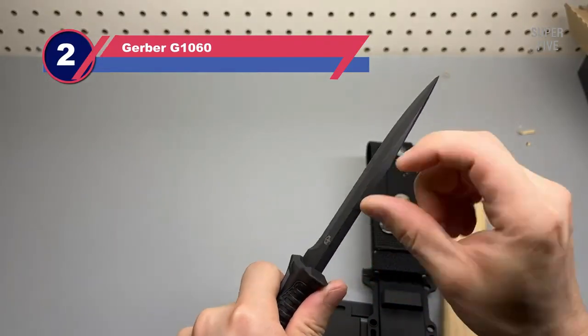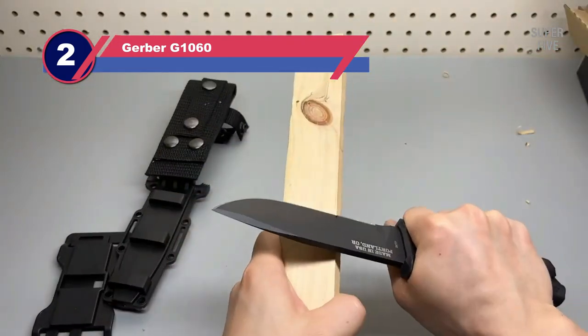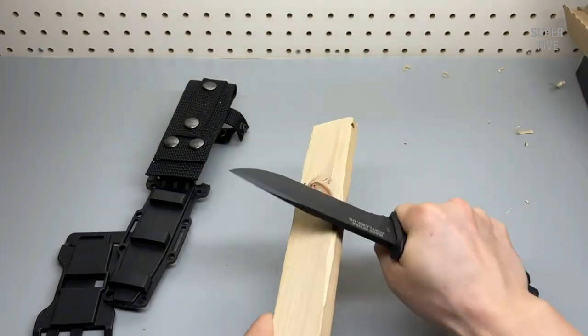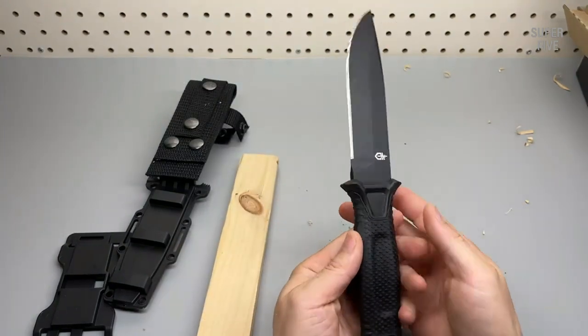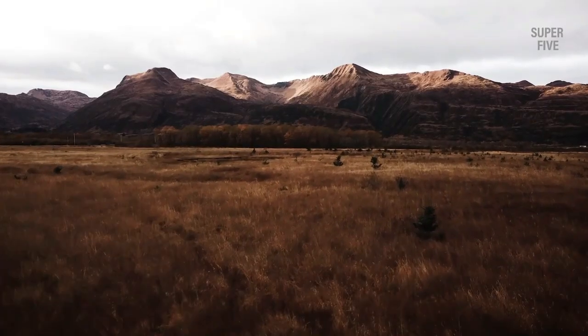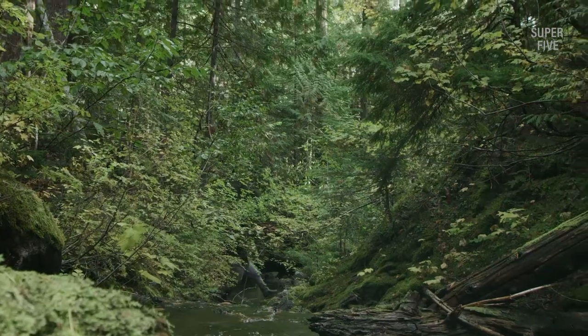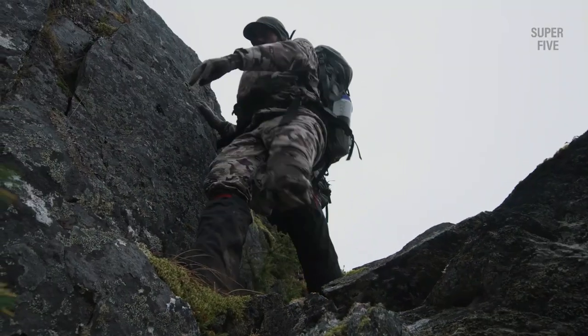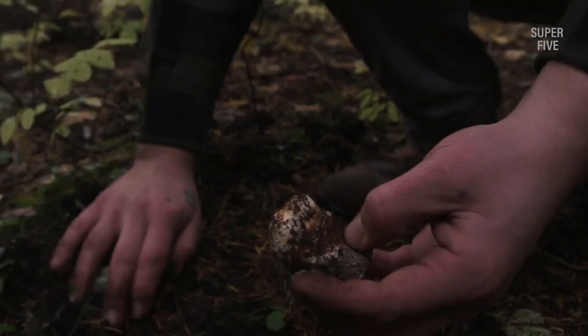Number two: Gerber G1060 fixed blade survival knife. To label the Gerber Strongarm as the best budget survival knife is a little misleading — with nearly five inches of ceramic-coated 420HC steel, full tang construction, and a rock-solid grip, this is one of the best survival knives available in any class or price point. The Strongarm is one of Gerber's USA-made knives, forged with proven 420HC steel. While this may seem like a basic choice for a survival blade, its edge retention and toughness are more than adequate for extended use.